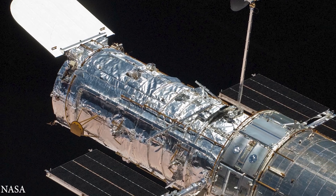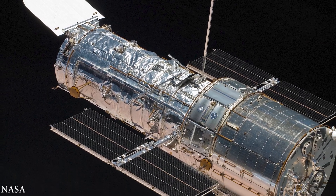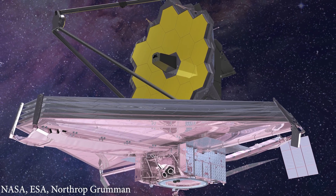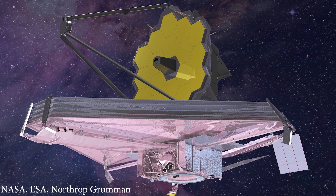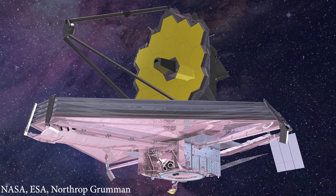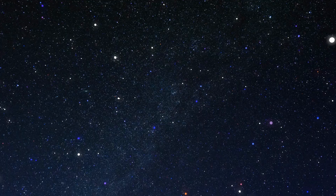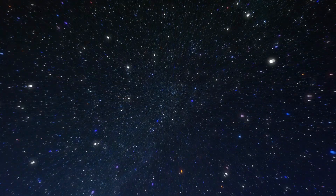While the Hubble Space Telescope is a remarkable achievement, its technology has become outdated over time. To continue the legacy of the Hubble and take space exploration to new heights, the James Webb Space Telescope was launched in 2021. With its advanced technology, the James Webb Telescope can see even further into space and study more complex phenomena than the Hubble.